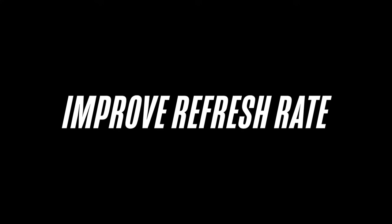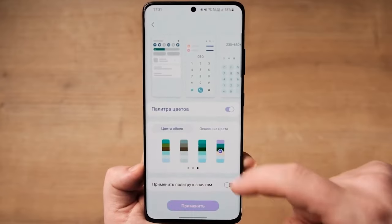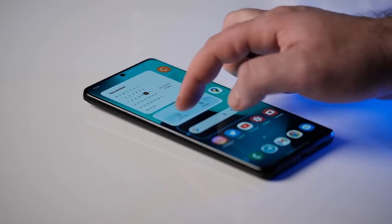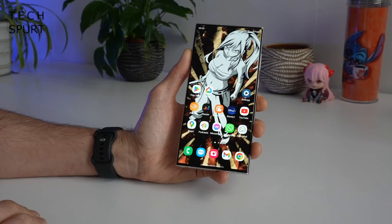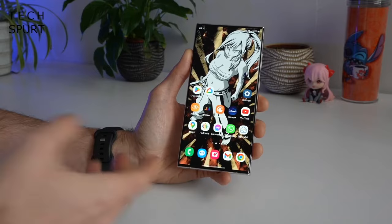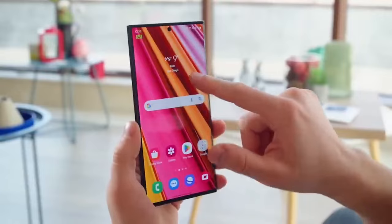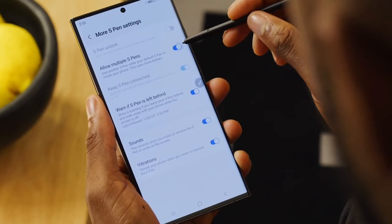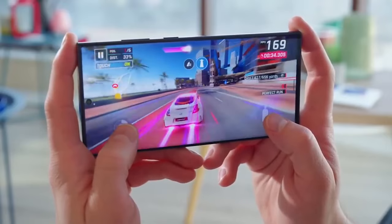Number 4: An even smoother 144Hz refresh rate. One exciting rumor points to Samsung bumping up the refresh rate on the S24 Ultra from 120Hz up to 144Hz. This speculation comes from a leak out of Korea and would make the S24 Ultra feel extremely fast and fluid when scrolling or gaming. 144Hz displays aren't common on phones yet, giving the S24 Ultra a chance to stand out in smoothness. Of course, a higher refresh rate may impact battery life to some extent, so hopefully Samsung's other improvements can offset this.